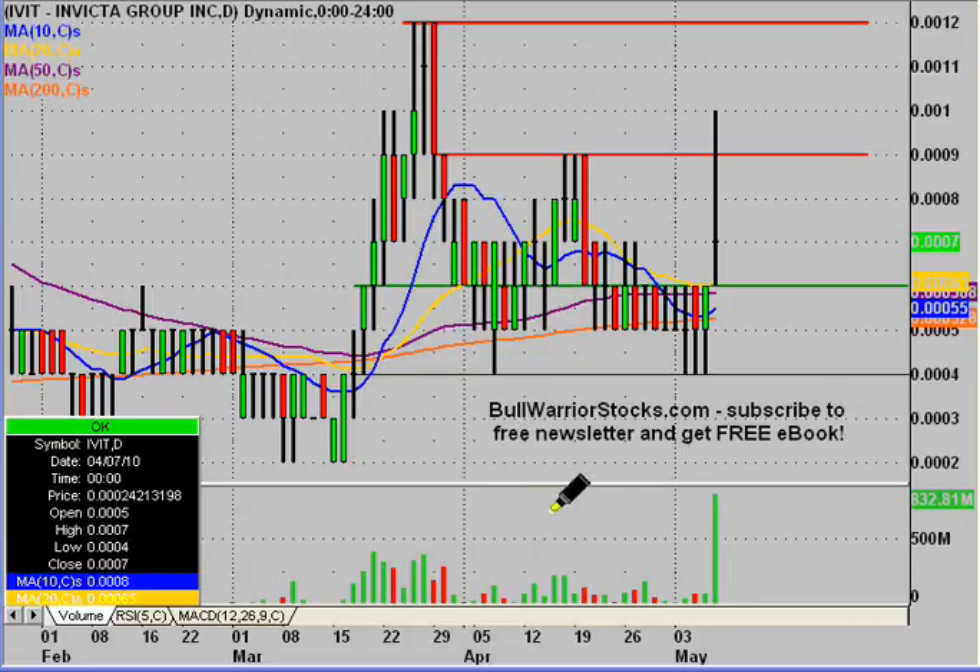If there are any other questions on the chart please let me know. I'd encourage you to check out bullwarriorstocks.com — if you sign up for the free newsletter you'll be sent a free e-book, and with your subscription you'll get chart setups, trade ideas, educational pieces, all sorts of things from big boards down to penny stocks. There's a good variety for everybody, and it's all free. We've been making some good money together on our trade alerts and chart setups, so go to the website, sign up and see what it's all about. One last time this was IVIT. Thanks for listening and enjoy your weekend.